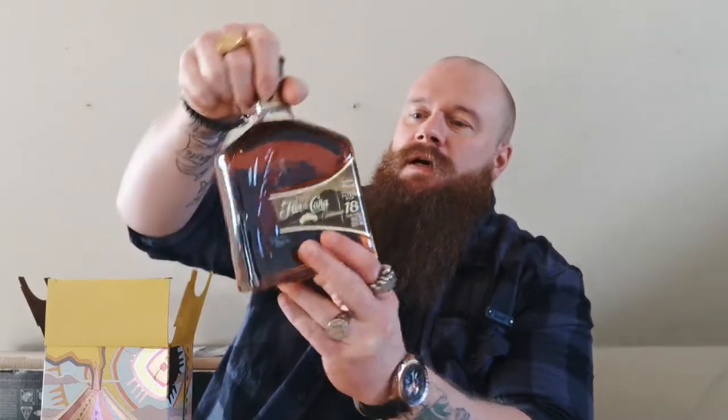And here we have the beautiful bottle. This thing is absolutely gorgeous — big stopper, a natural cork. I'm really looking forward to tasting this, and I hope it's better than the 12-year-old, which kind of disappointed me a little bit. This 18-year-old is chill-filtered and artificially colored, like the 12-year-old was.